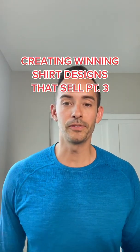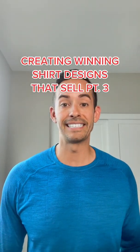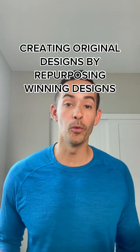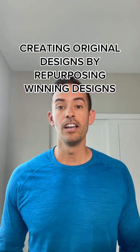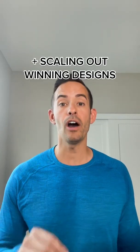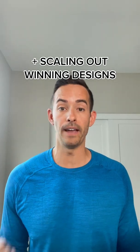Welcome to part three of tips for creating winning shirt designs that sell. In this video, we're going to discuss how you can create original designs by repurposing winning designs from other t-shirt brands, and secondly, how you can scale out a winner once you've found one.